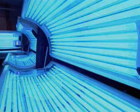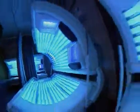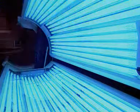Sun beds use ultraviolet lamps for tanning. But UV carries more energy than visible light. It can be damaging to skin cells, so for safety it's important not to use sun beds too often.